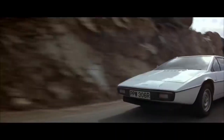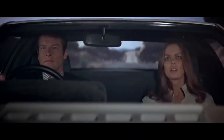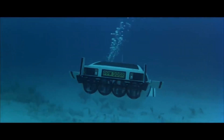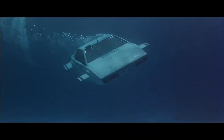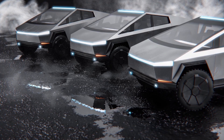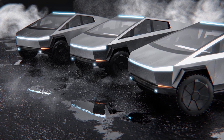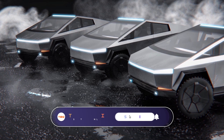Elon Musk mentioned that the Cybertruck was inspired by a 1976 Lotus Esprit car used in a Bond film that could be converted into a submarine. As per Tesla, the vehicle will be available in three versions with a range of up to 500 miles, with different battery packs and drivetrain configurations.